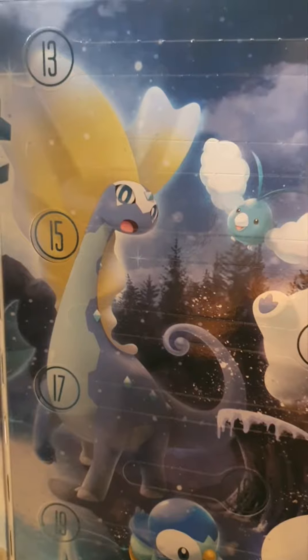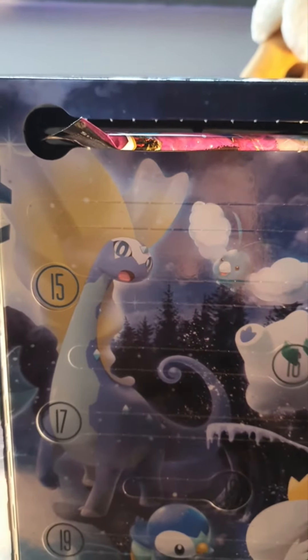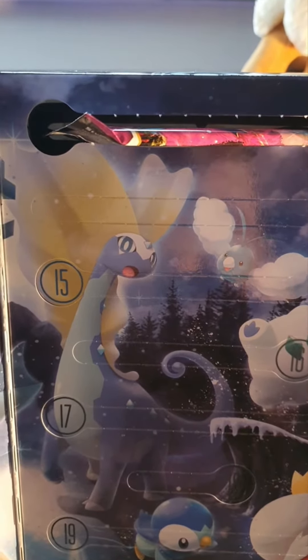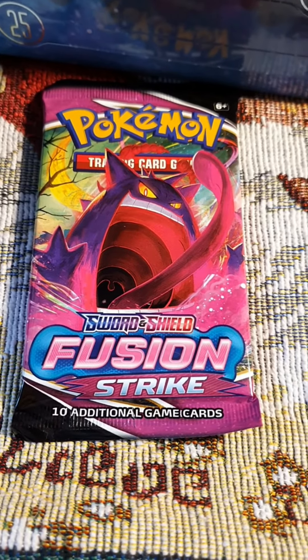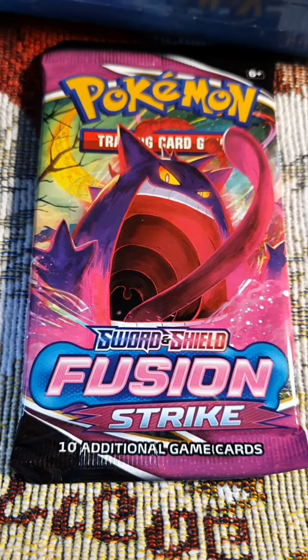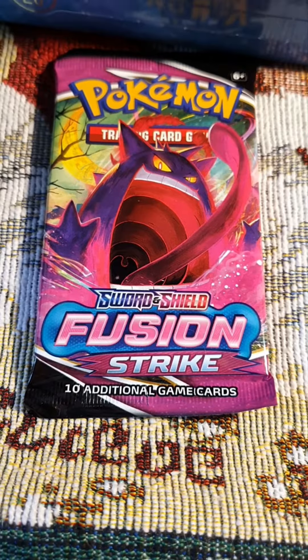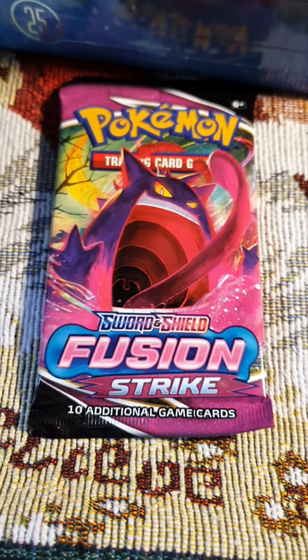Oh my goodness, we got a card pack! I'm so curious to see what we got. It's a Fusion Strike card pack — look at that Gigantamax Gengar, it's so cool! I really have to note that it is a very pretty card pack. Let's see what we get in it.